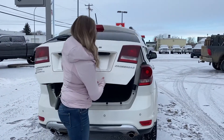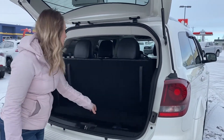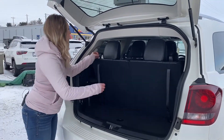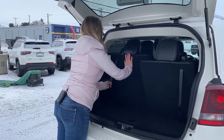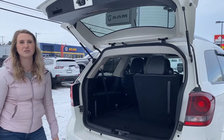Opening up the hatch, you have lots of space back here. There is additional storage underneath the floor. The third row seating is obviously sitting upright right now. You can also recline them, or super easy to fold them down, just like that. And it gives you lots of space back here, but we'll check out the inside.